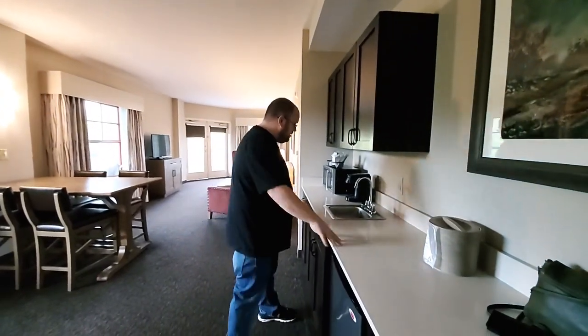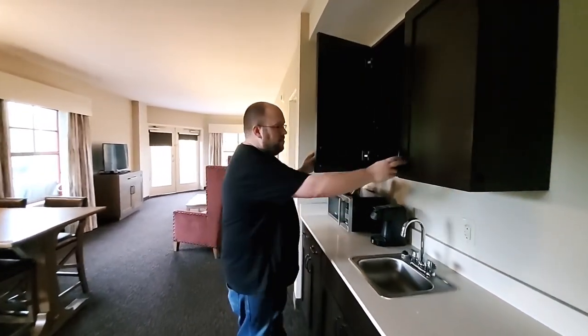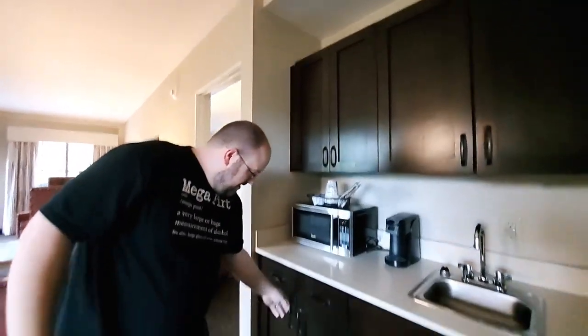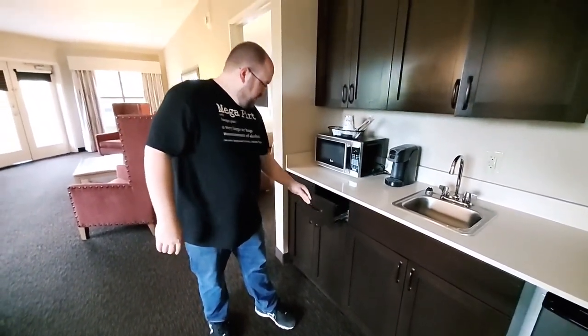So this is the kitchen area right here. You've got your ice bucket, plenty of counter space, a sink, and a coffee maker. You've got plenty of storage up here and more storage down below with drawers — just everything you might need.